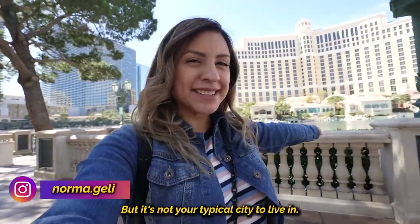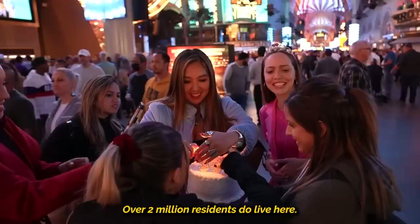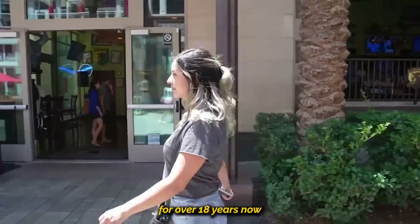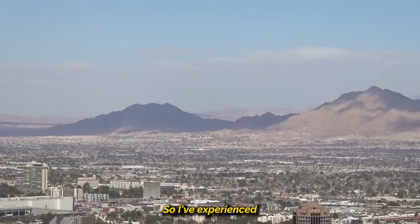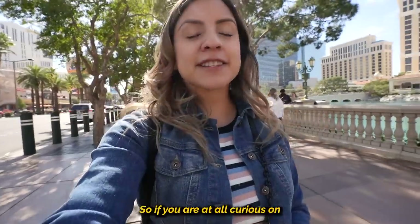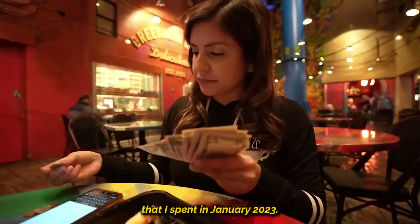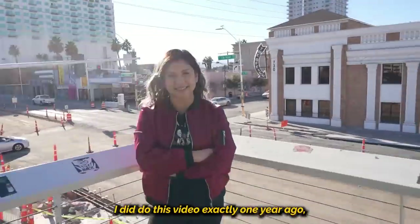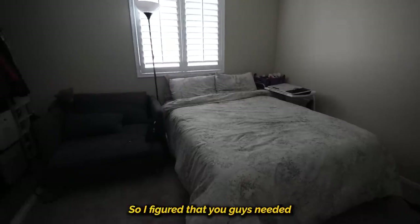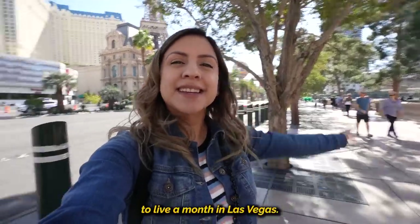Las Vegas is marvelous, ain't it? But it's not your typical city to live in. Yes, over 2 million residents do live here, and we also have the regular bills that we have to pay every month. I've lived in Las Vegas for over 18 years now, and I've lived all over the Las Vegas Valley, so I've experienced what it's like to live in different neighborhoods here. So if you are at all curious on how much it costs to live in Las Vegas, here is my example of every penny that I spent in January 2023. I did do this video exactly one year ago, but so much has changed, so I figured you guys needed an update — and boy have things changed. Let's find out what it takes to live a month in Las Vegas.